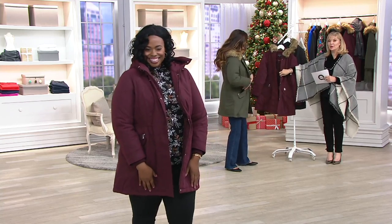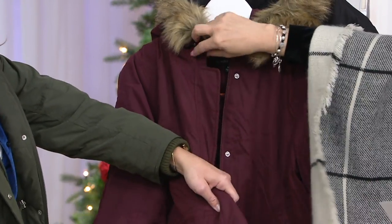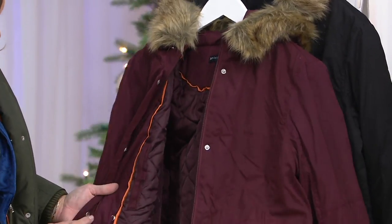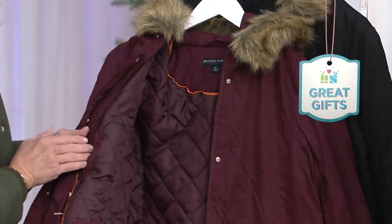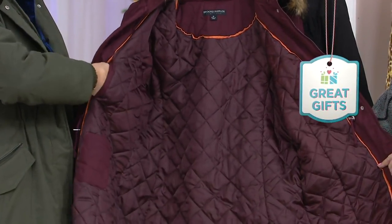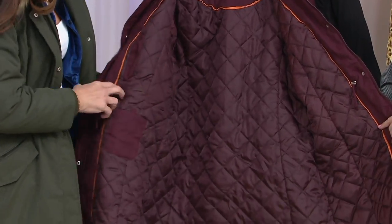It has the zipper and then it has what they call a storm flap over it. The snaps — you could leave it open, obviously — all the details on the pocket are working details. And there's an inside pocket which, if you want to keep your phone on the inside, it's a good deep pocket so you can put keys or anything.